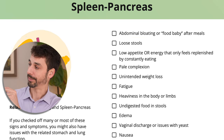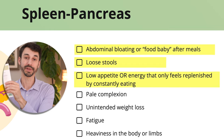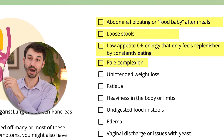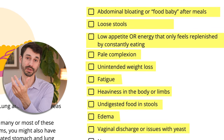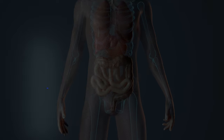When we talk about stereotypical signs and symptoms: abdominal bloating or a food baby, loose stools, low appetite. Sometimes people say they only have good energy when constantly eating. On top of that: pale complexion, unintended weight loss, fatigue, heaviness in the body or limbs, undigested food, edema, discharge, or chronic throat clearing. If you check off a lot of these symptoms, you probably have issues with these organs. Chinese medicine often calls this spleen qi deficiency — the symptoms aren't primarily related to the spleen itself, it's more the pancreas, mucus membranes, and stomach, but all are related to this organ network.